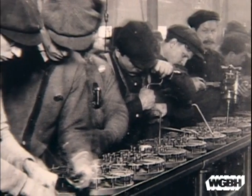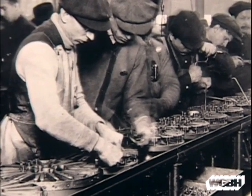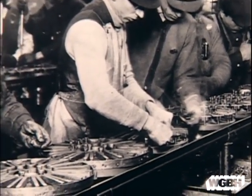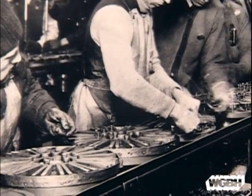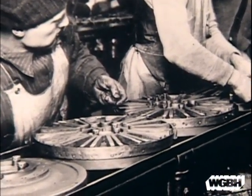On April 1, 1913, Ford introduced assembly line production. Workers were instructed to add one part to an assembly, pass it to the next worker, and then repeat the same action. After some adjustments, productivity increased fourfold.